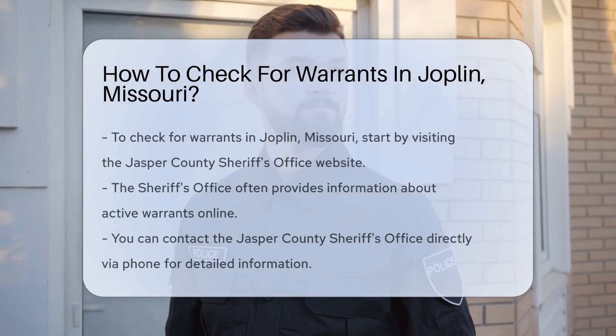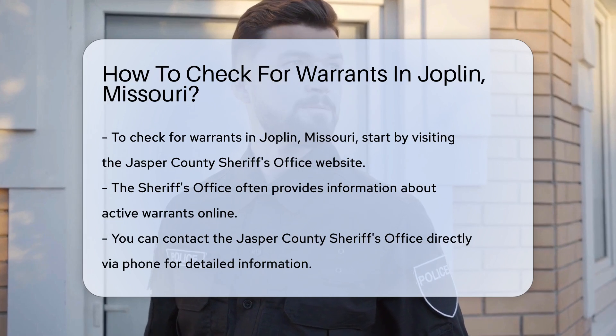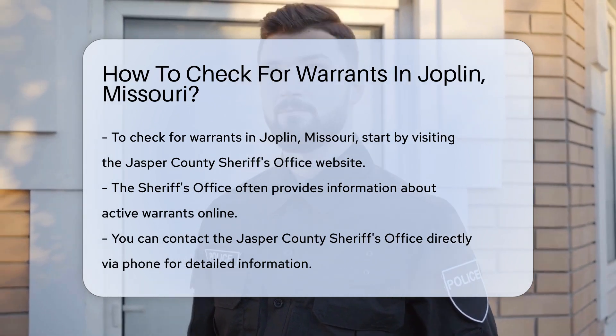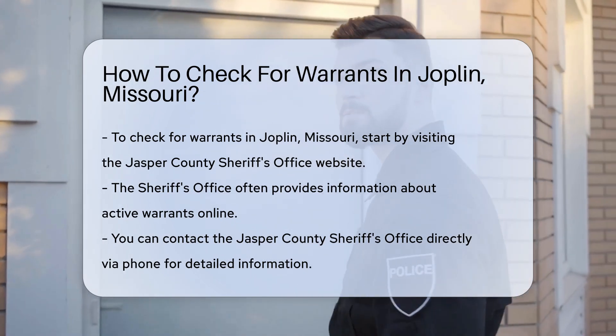If you want to check for warrants in Joplin, Missouri, there are several steps you can take. First, you can visit the Jasper County Sheriff's Office website. They often provide information about active warrants.